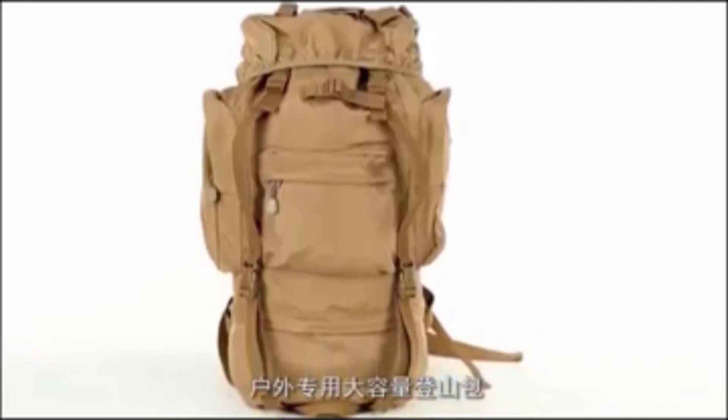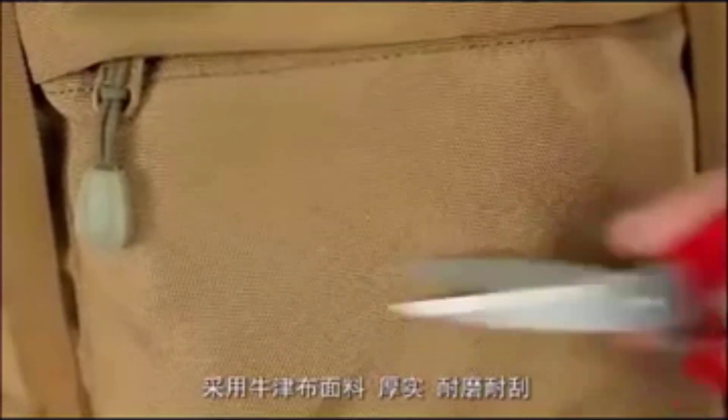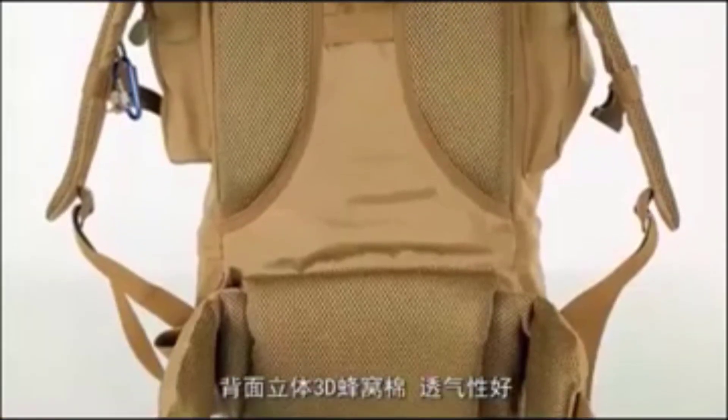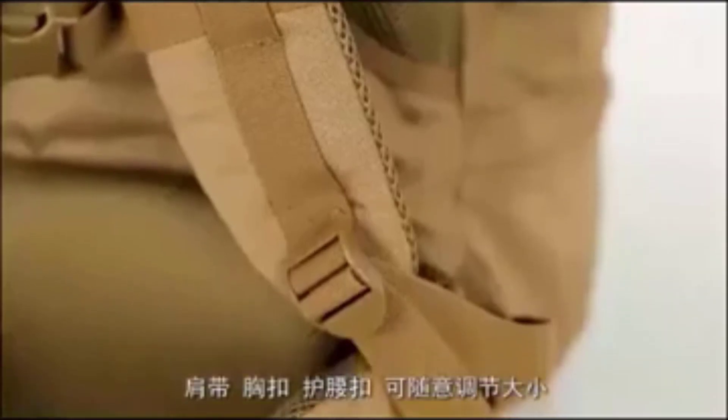Hiking backpacks: designed for outdoor activities, they often include hydration reservoirs and compartments for gear. Travel backpacks: these are designed for travelers and often feature security features and compartments for electronics and clothing.